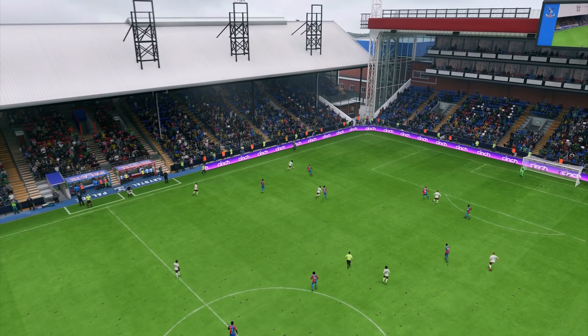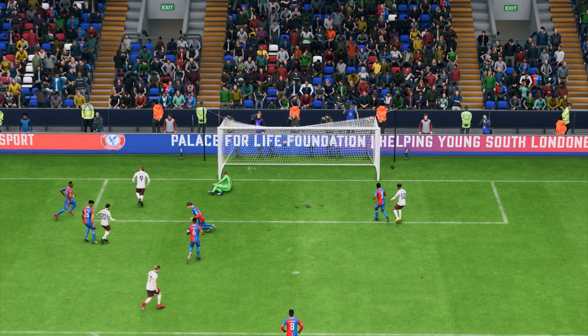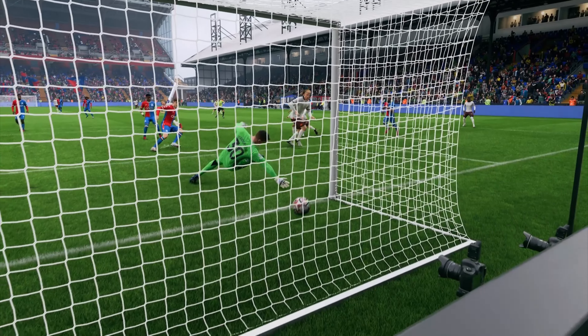Here's the replay and it all starts with the delivery into the box, just begging for someone to get on the end of it. The finish couldn't be simpler really — he's given far too much time and space inside the box and he doesn't even have to get up in the end. It's poor defending, you have to say.